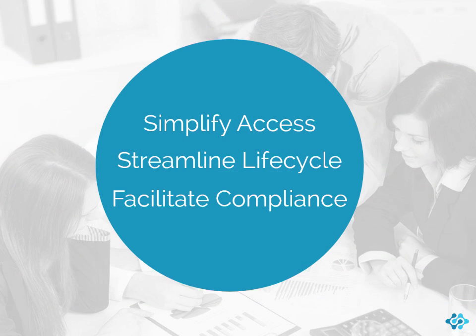At each point in your document lifecycle, SmartSolve Document Management helps your organization simplify access to controlled and approved documents, streamline the document lifecycle, and facilitate compliance with quality and regulatory requirements for document management, approval, distribution, and change.